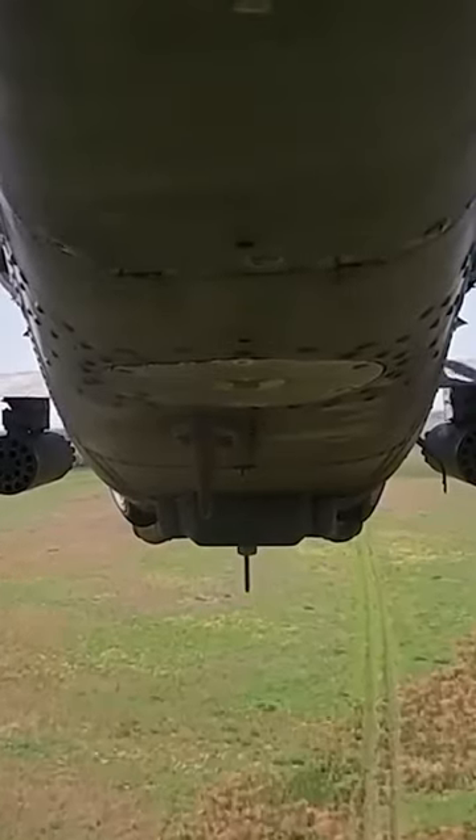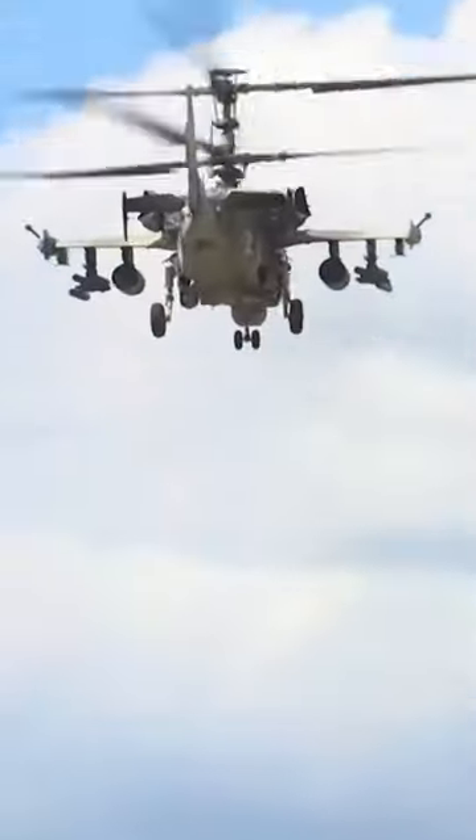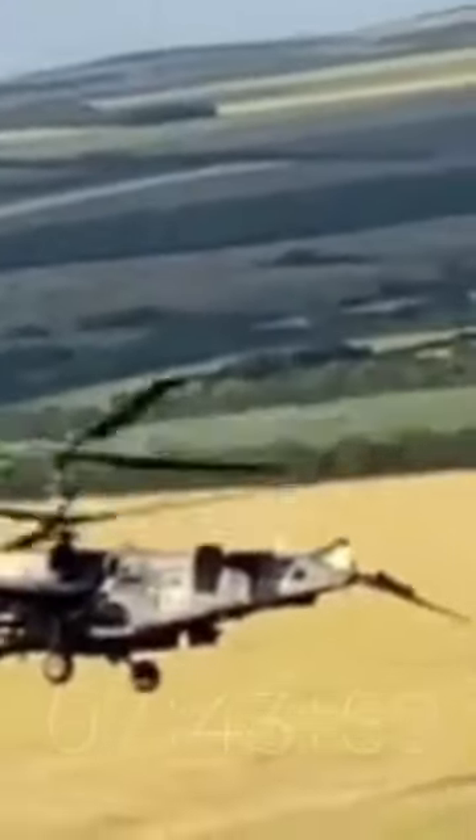With a top speed of 186 miles per hour, it easily pulls off side turns and deep glides due to its coaxial rotors. Those rotors give it maximum stability and even allow it to keep flying after it loses its tail fin.